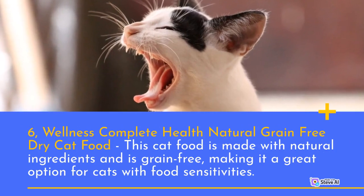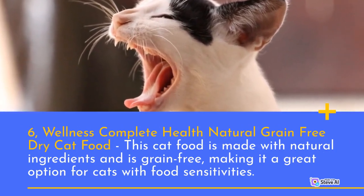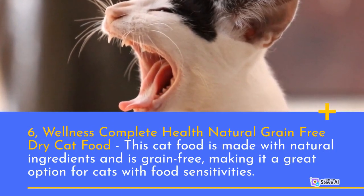Number 6: Wellness Complete Health Natural Grain-Free Dry Cat Food. This cat food is made with natural ingredients and is grain-free, making it a great option for cats with food sensitivities.